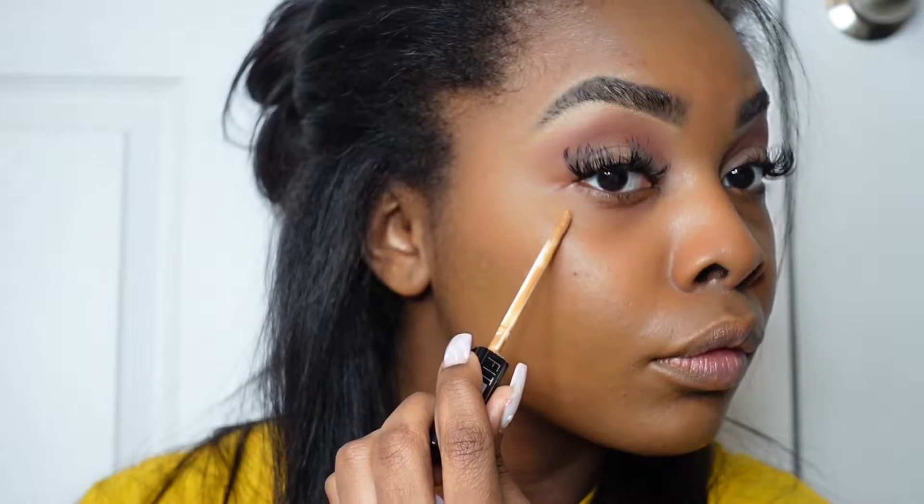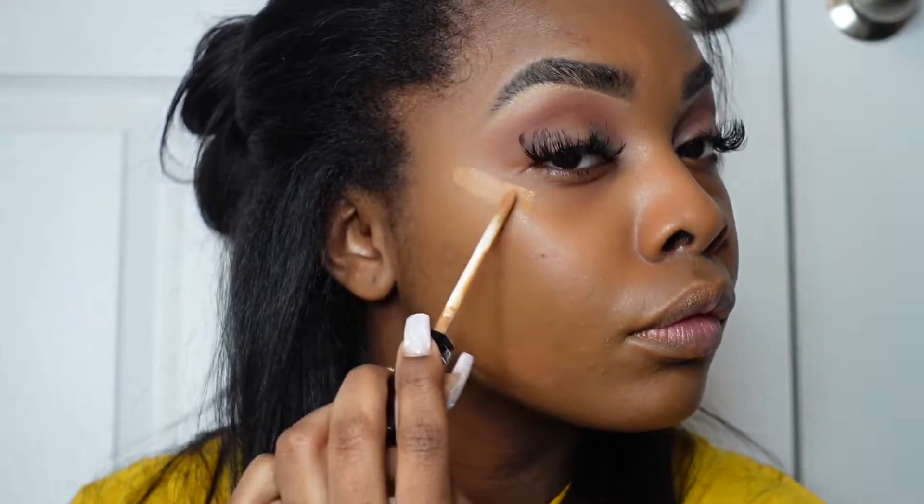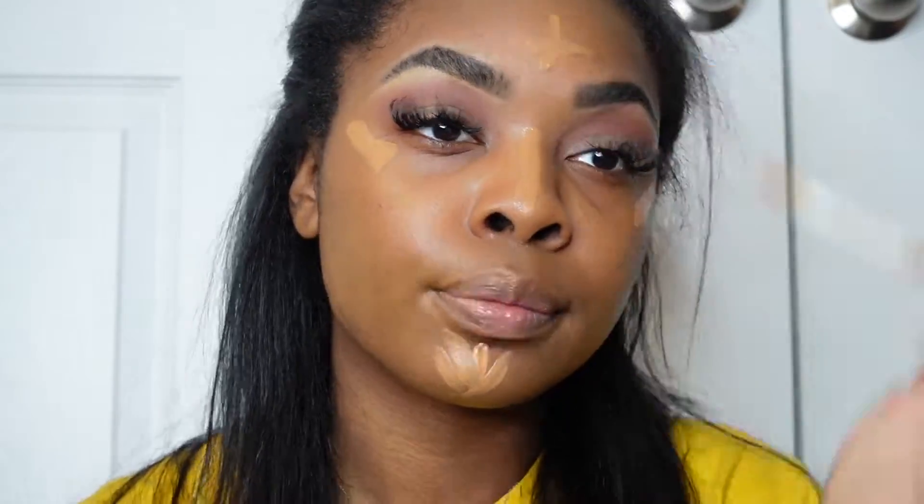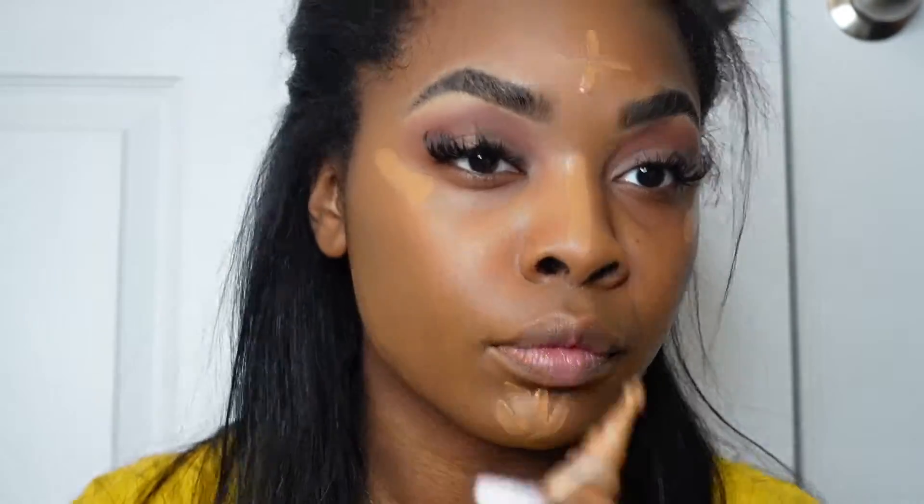I decided to go in with two concealers today. I have the LA Girl Pro Concealer and also a Maybelline concealer. They both are under $10 and I love them both, but I definitely have to say the LA Girl Pro Concealer will always be my favorite.